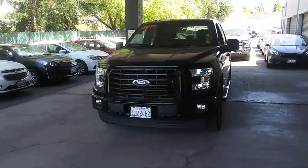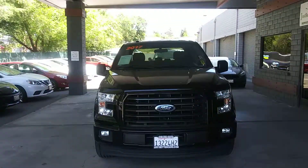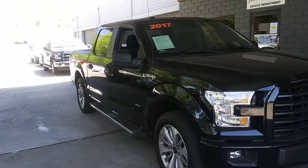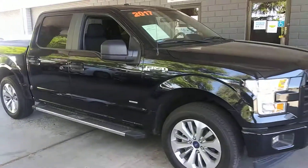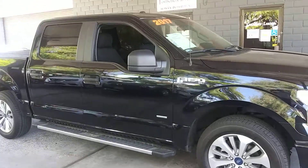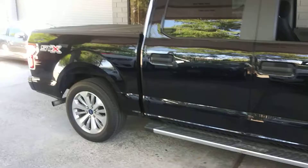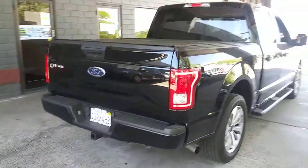Guys, I don't know where Tony finds all these. 2017 Ford F-150 4x2, 2.7 EcoBoost. Like I said, 2017, only 13,000 and change on the miles. This thing's in great shape.